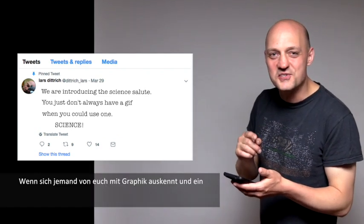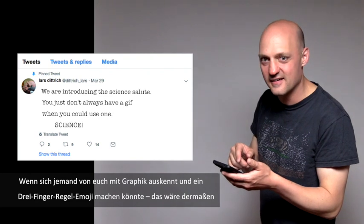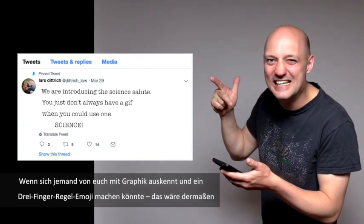If any of you is into graphics and could make a right-hand rule emoji, that would be... Support your local scientist!